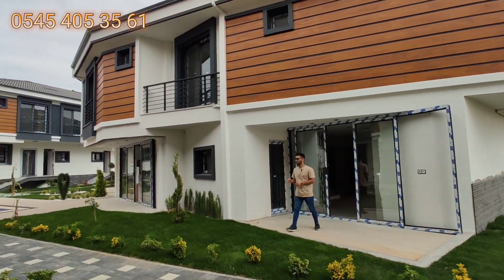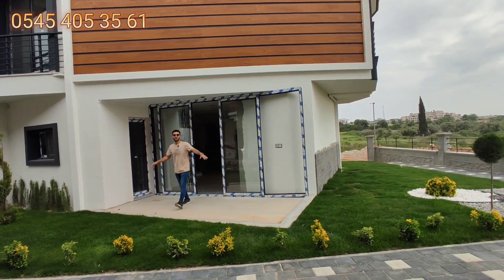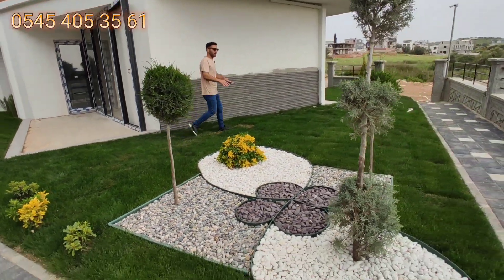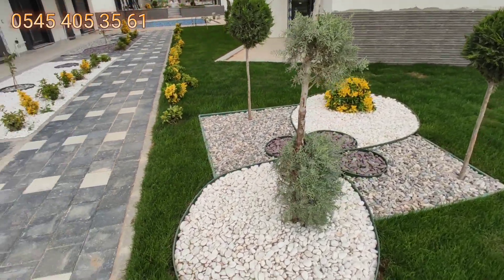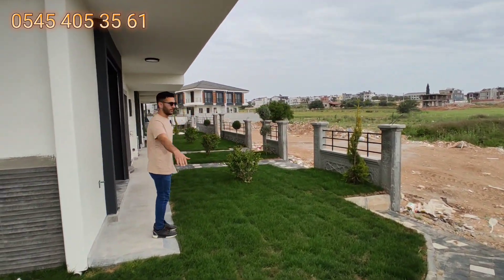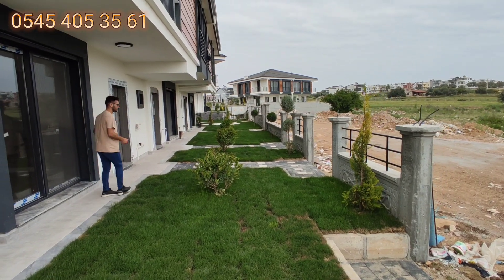Havuzun yanındaki bu alan kış bahçesi yapılacak, bu villanın kış bahçesi alanı burası. Bu tarafta villaya ait ekilebilir peyzaj alanı var; güzel taş dekorları yapılmış peyzaj düzenlemesinde. Bu tarafta sitenin bir girişi var, ama tanıtacağımız villanın ayrı bir girişi daha var.